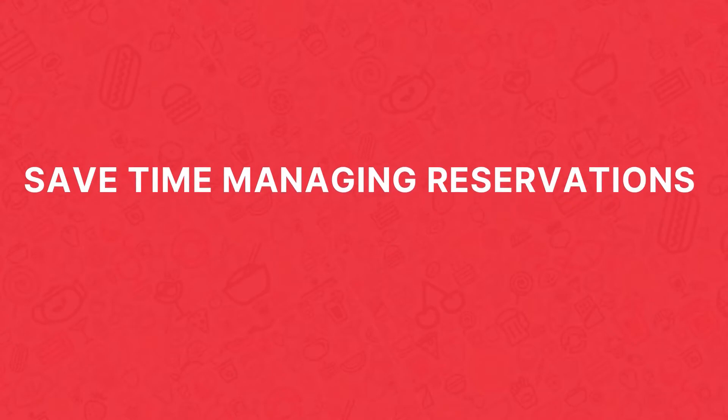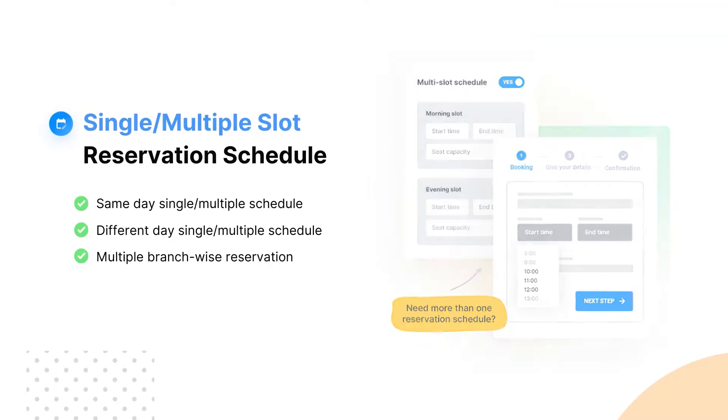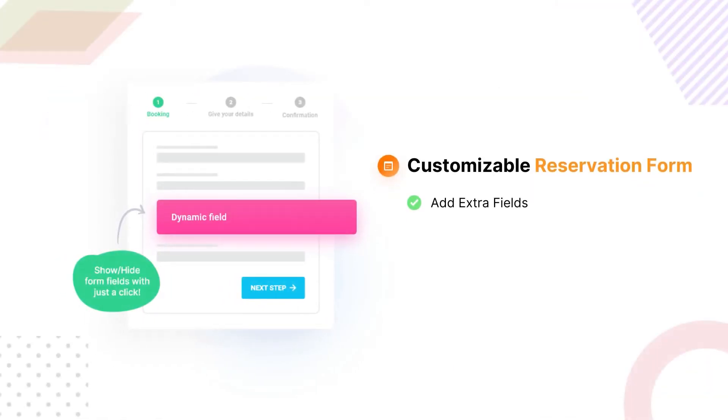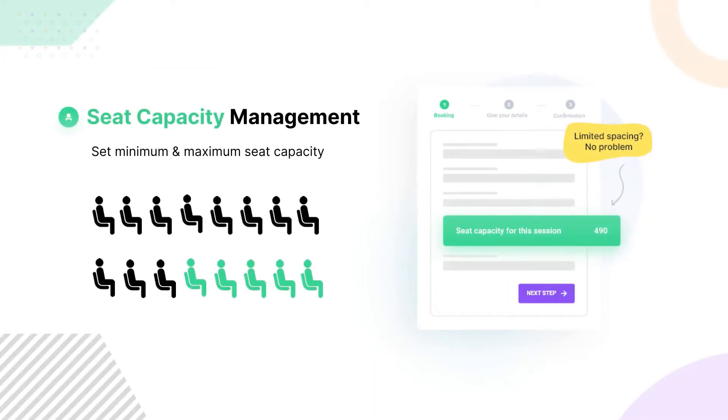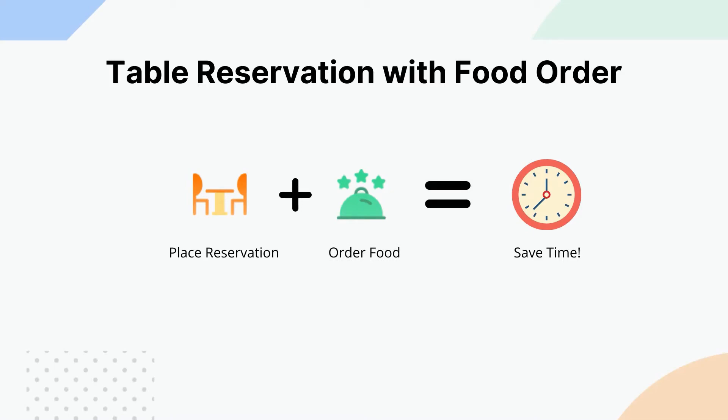Save time managing restaurant reservations with a single or multiple slot reservation schedule. Make your own reservation form with unlimited extra fields. You can even set the maximum and minimum seat capacity for reservations. Get the best of both features by letting customers place reservations and food orders together.